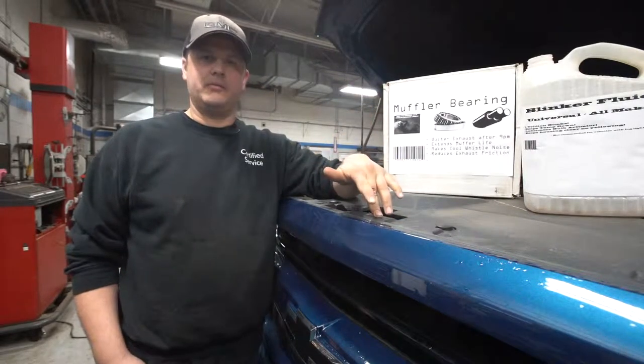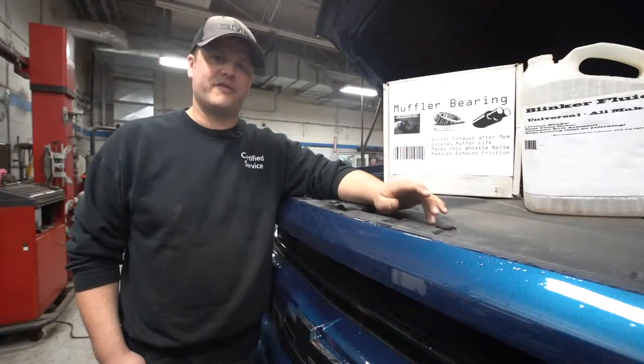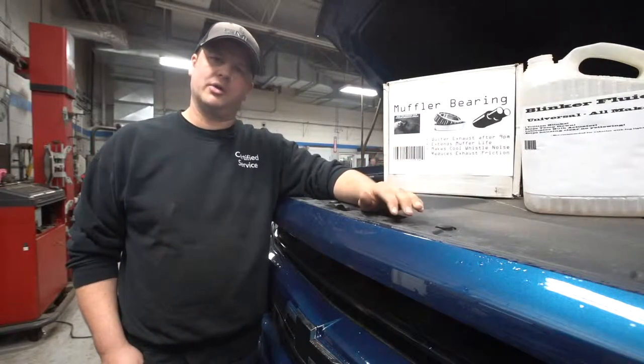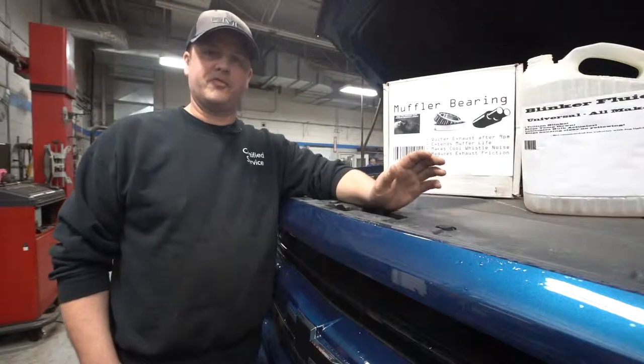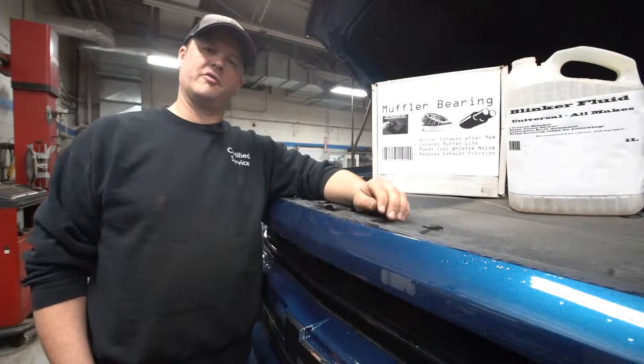For instance, if you put LED blinker fluid in a car with incandescent bulbs, it's going to blink fast. And vice versa — if you put incandescent fluid in an LED system, it's going to blink really slow. So if you find your blinkers are going really fast — hyper flash, they call it — or really slow, it could be due to your blinker fluid.